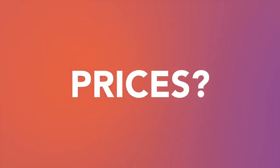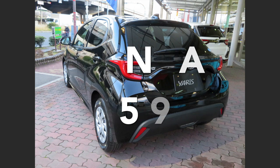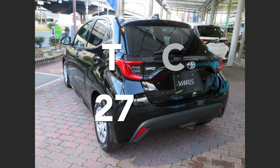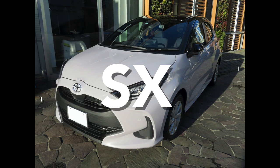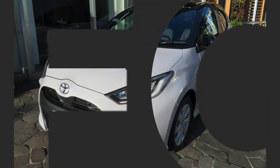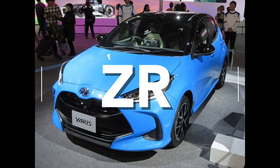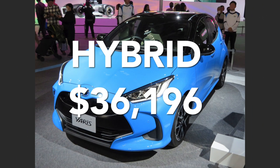Prices. The base model for the manual is $25,915 drive away, and if you opt for the automatic CVT version it's $27,473 drive away. If you go for the middle of the range, the SX, it's a bit more — $31,006 for the petrol model and $32,990 for the hybrid. If you go for the top of the range, the ZR, it starts at $34,212 drive away, and the hybrid version is $36,196 drive away. These prices are for the Australian market.